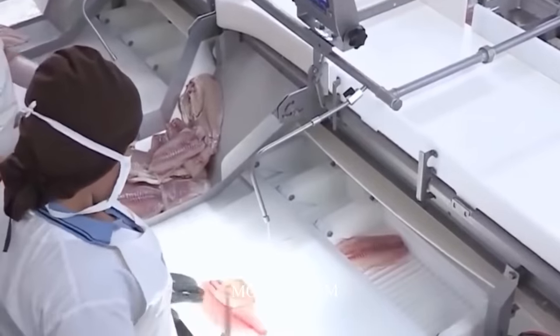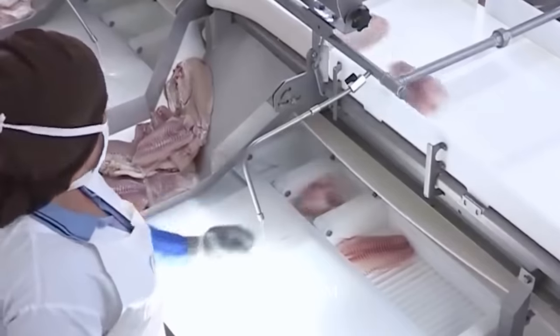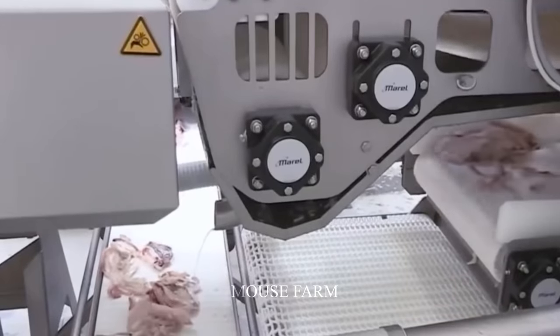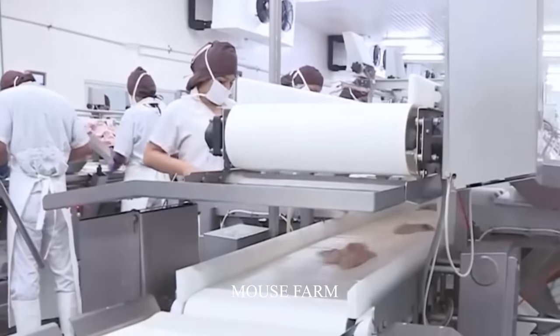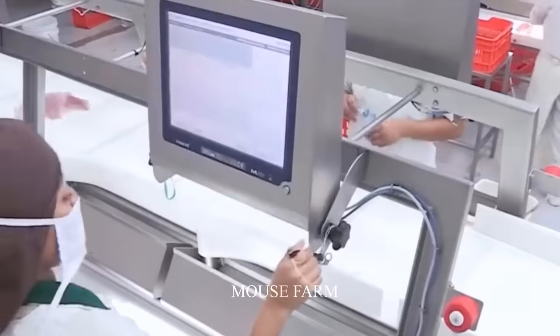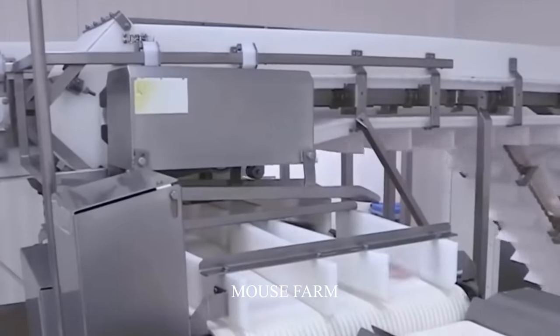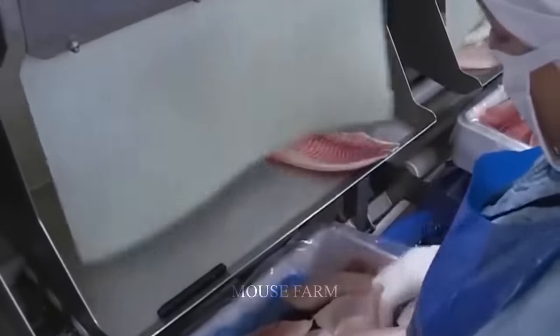These advancements have propelled these facilities to the forefront of the industry. Quality control in these facilities is second to none, with cutting-edge quality control systems that leave no room for compromise. Automated sensors and cameras along with meticulous inspection protocols are the cornerstones of this quality assurance process. The result is that only the most superior fish products make their way to consumers, ensuring consumers receive the best possible products while also safeguarding the reputation of the facilities.